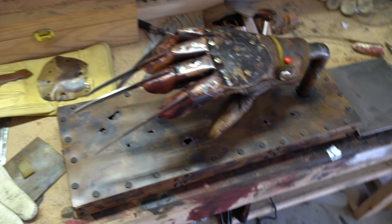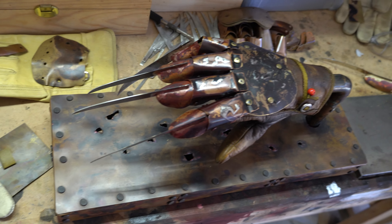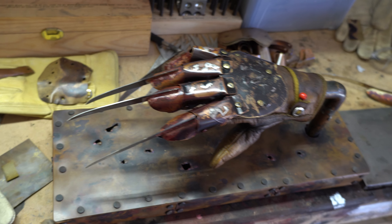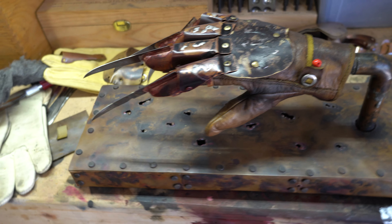I wanted to show you guys what these ones look like because they're a little bit different than the number zero glove — a tiny bit smaller just to fit the scale a little better, and then a few small changes on some shapes, but generally the same.